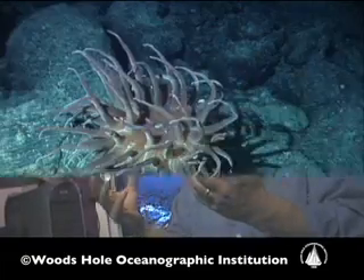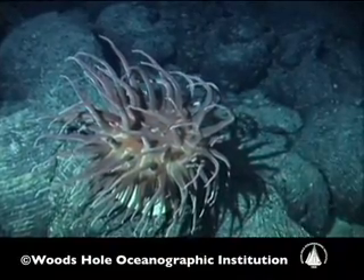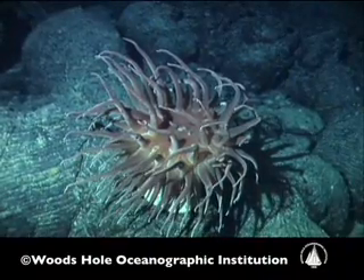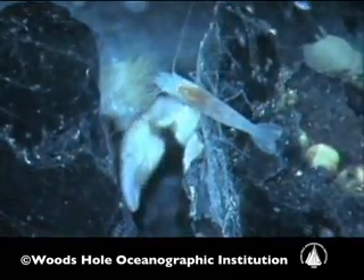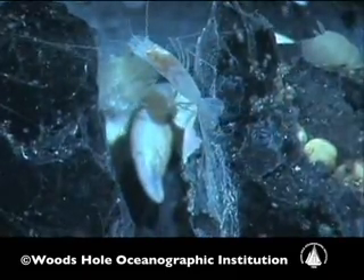It's phenomenal that we have this opportunity to study how these animals have not only speciated — become new species — but how they have developed ways of being able to detect a vent with an eye, or sit in toxic hydrogen sulfide fluids and do so well. And so we want to understand how those adaptations have evolved.